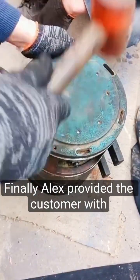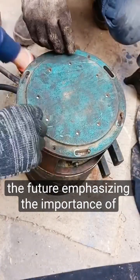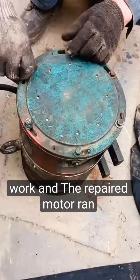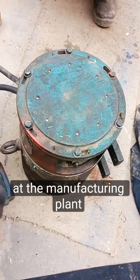Finally, Alex provided the customer with maintenance tips to prevent similar issues in the future, emphasizing the importance of regular inspections and cleaning. The customer was delighted with Alex's work, and the repaired motor ran smoothly, ensuring uninterrupted production at the manufacturing plant.